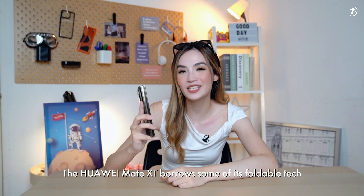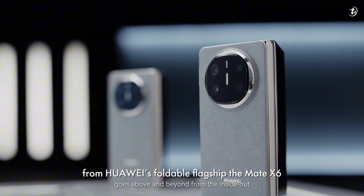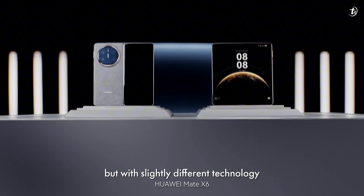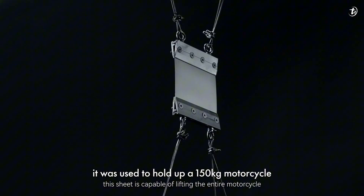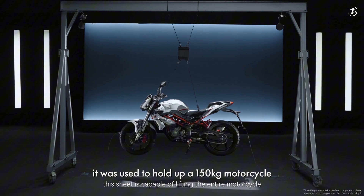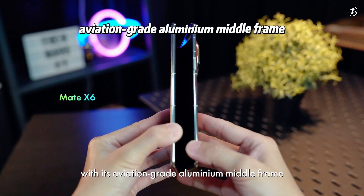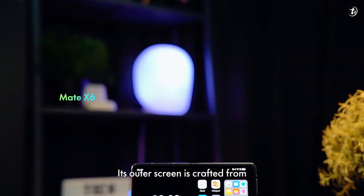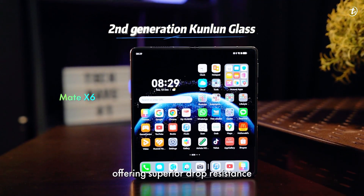The Huawei Mate XT borrows some of its foldable tech from Huawei's foldable flagship, the Mate X6, as the hinges are made using the same material but slightly different technology. If you remember, the Mate X6 was used to lift up a 150kg motorcycle. The Mate XT also boasts impressive durability with its aviation-grade aluminum middle frame, making it pressure resistant. Its outer screen is crafted from second-generation Kunlun glass, offering superior drop resistance.